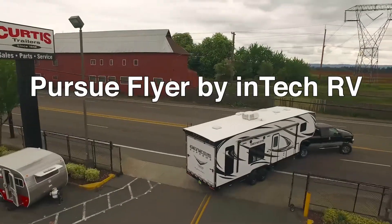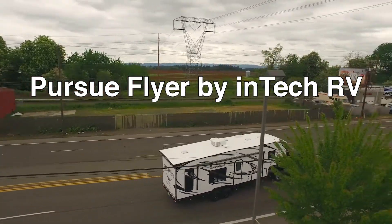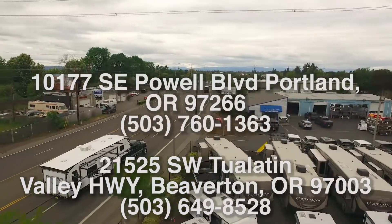Make tracks to see the Pursue Flyer by Intech RV today at Curtis Trailers, where our business has been your vacation since 1948.